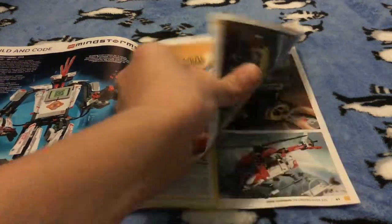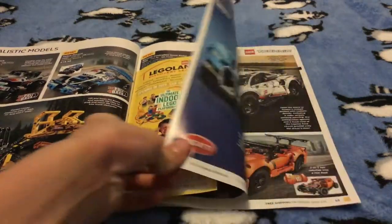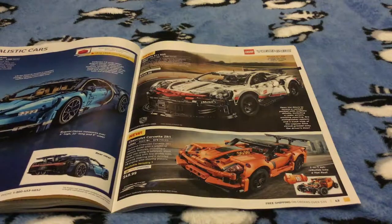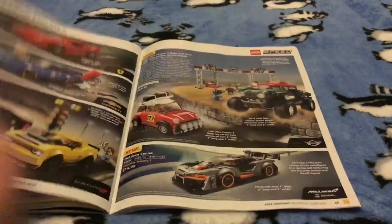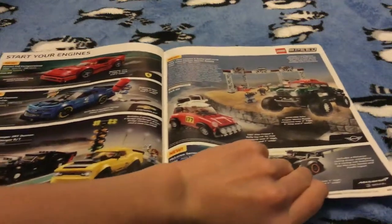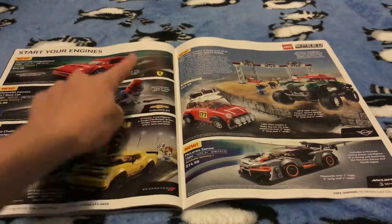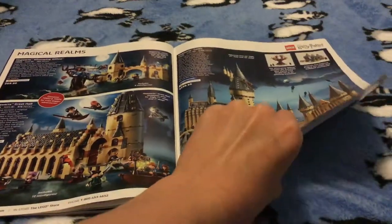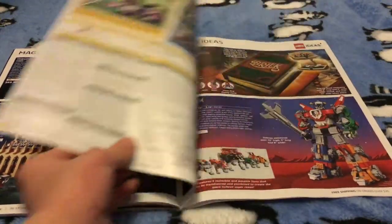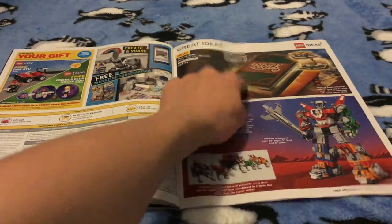Neither of these — for Technic sets, the only one I might get is the wheel bucket. I'm only gonna be getting the Ferrari to show you guys. Not a big Harry Potter fan, but I'm going to try to get those sets.